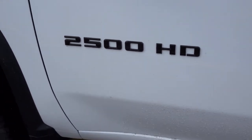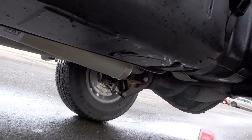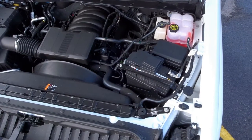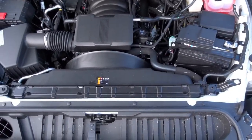Durability is critical in HD applications. This new engine is built with a forged steel crankshaft, forged powder metal connecting rods, and additional high-strength components to help provide the added strength and durability demanded by HD customers.